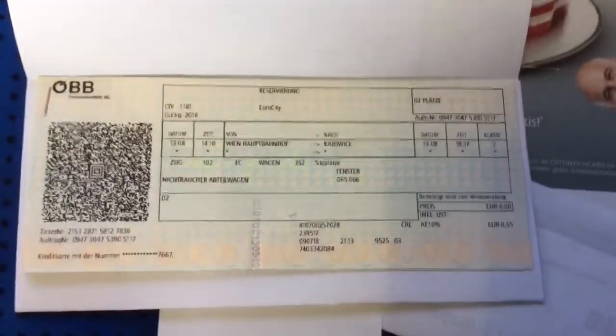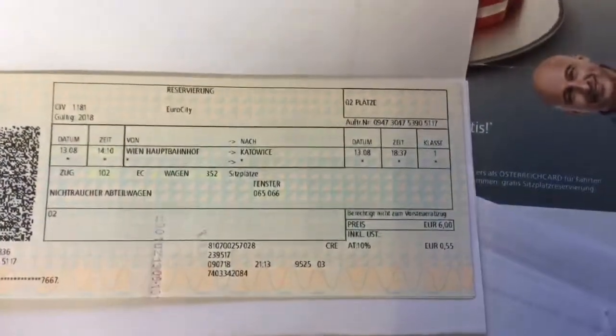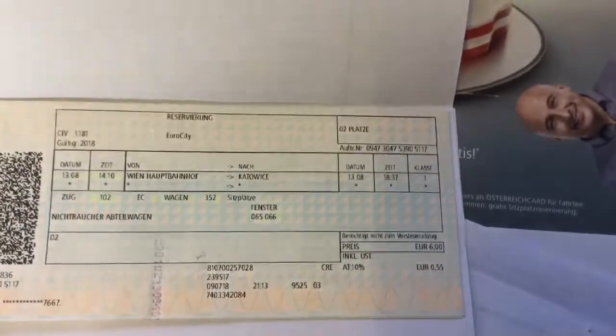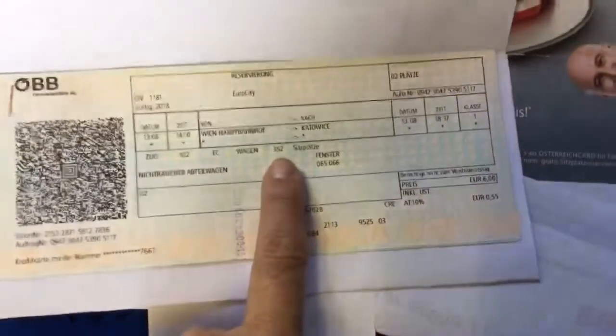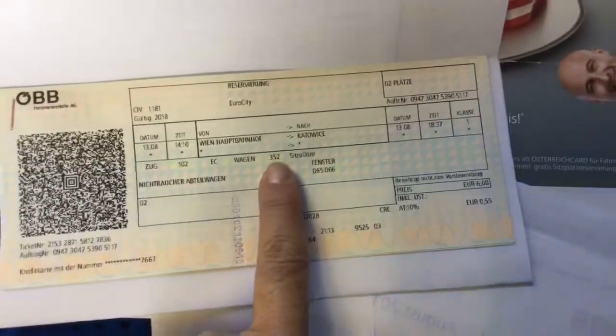After that, I have switched trains and go to Krakow, and then it repeats the information about the date and the time that I'm going to get there — that's 18:37, so 6:30. That's first class. I'm traveling with another person, so here I have the seat numbers 65 and 66. This is the wagon, that's 352.